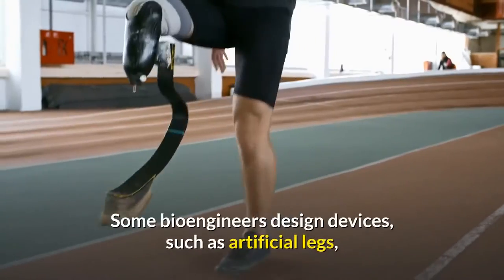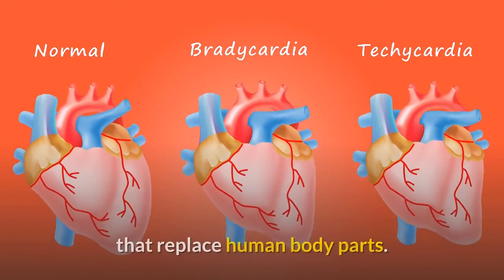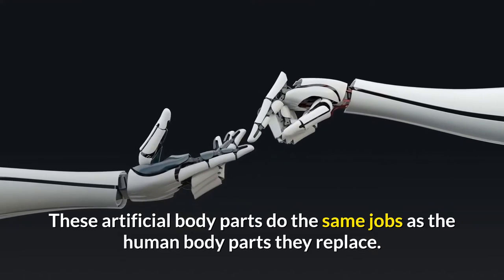Some bioengineers design devices such as artificial legs, skin, and hearts that replace human body parts. These artificial body parts do the same jobs as the human body parts they replace.